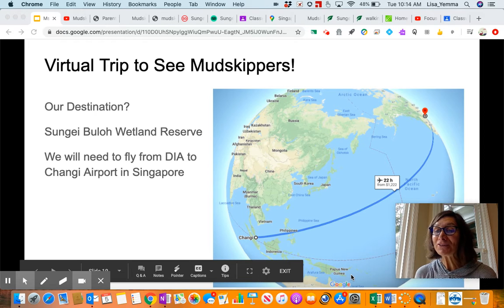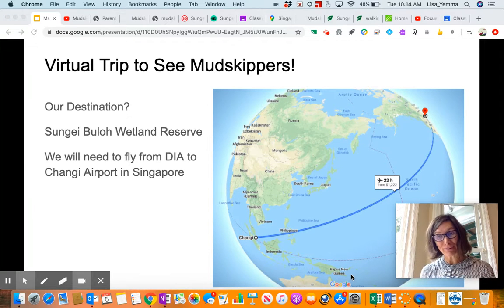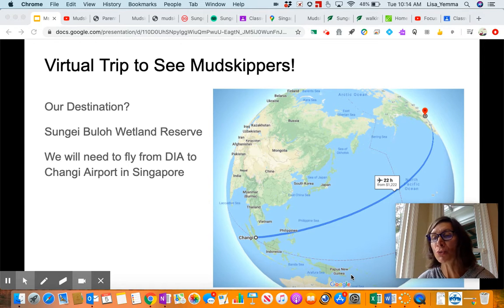Are you guys ready to go on my virtual field trip? Because I am ready to go on this virtual field trip, and then I'm ready to start booking the real field trip. So our destination is Singapore. Over the past couple of days you have done research, and you are now ready to start putting together your slides so that you can turn in what you have.